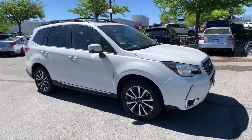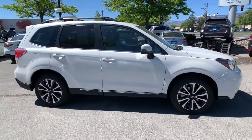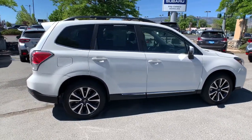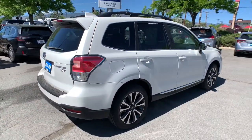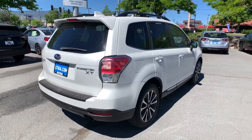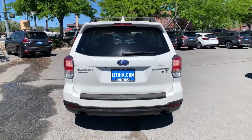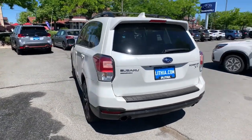Introducing the 2018 Subaru Forester. This vehicle still has fewer than 15,000 miles on the clock, so it won't last long. Relax and enjoy the ride in this comfortable, capable Forester. Its advanced safety tech, infotainment, and all-weather capability make it as sensible as it is pleasant to drive.